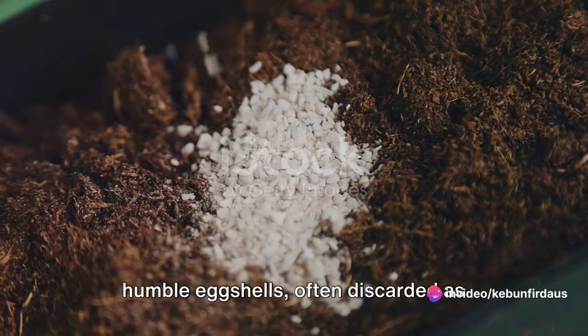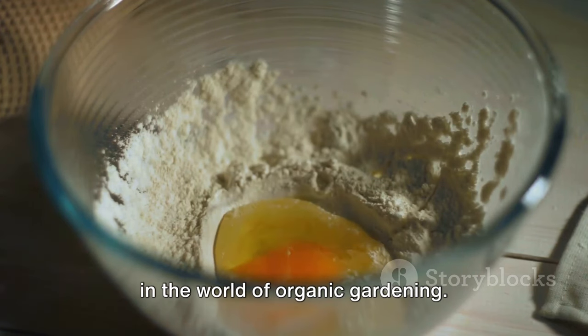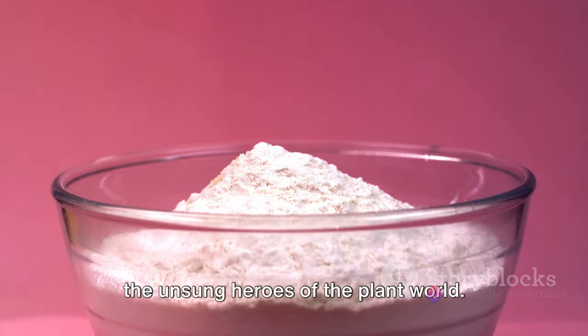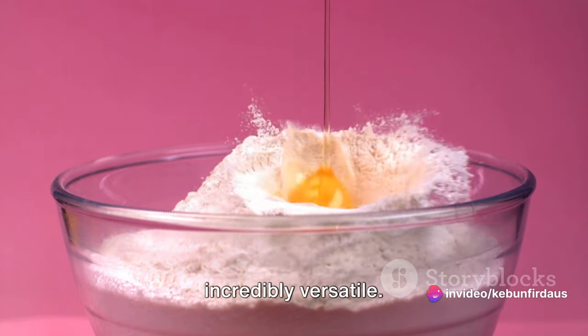These humble eggshells, often discarded as kitchen waste, have been creating a buzz in the world of organic gardening. Eggshell fertilizers have been hailed as the unsung heroes of the plant world. They are organic, readily available, and incredibly versatile.